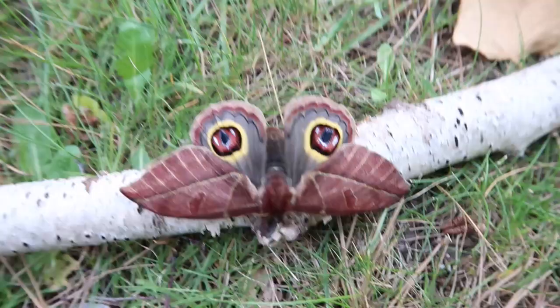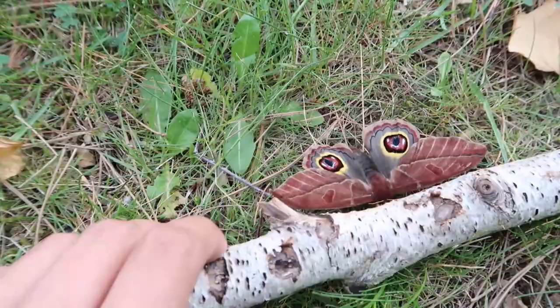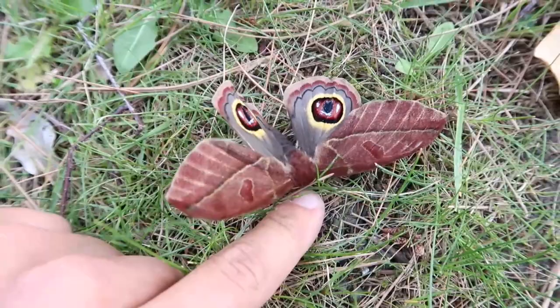But you know what, even if I don't breed this, I'm going to be very happy that I was able to take a picture of this species and able to film it. Because it's wow — it's one of the best moths that I've seen so far.